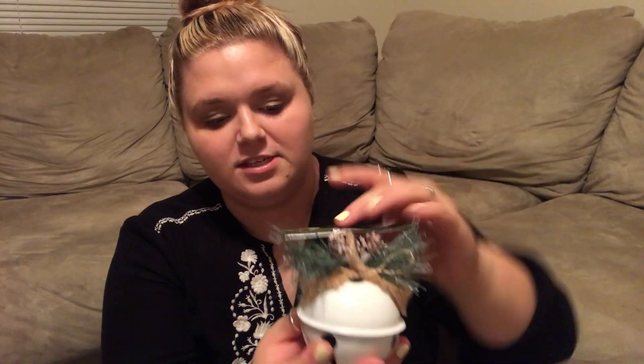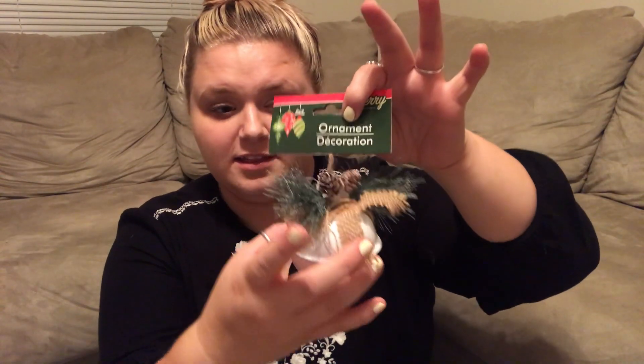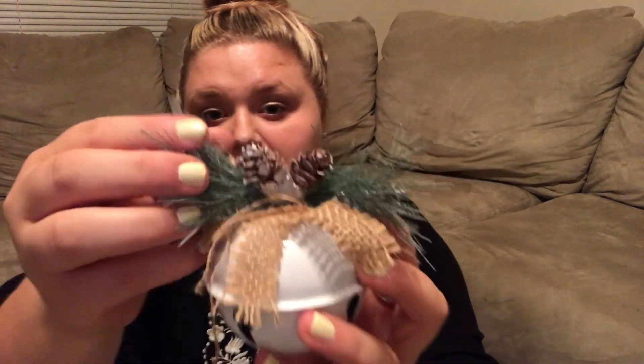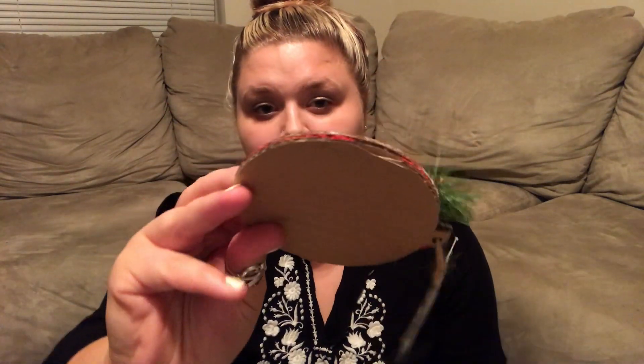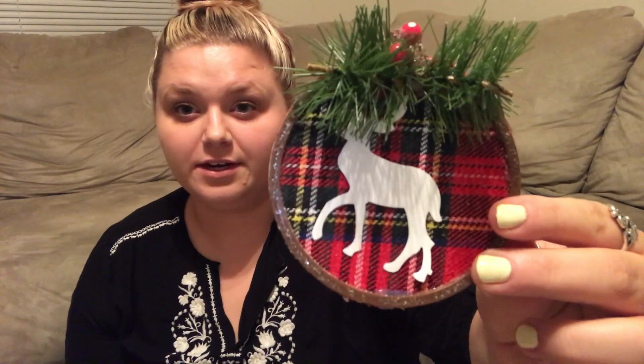Now let's get into the Christmas items. I only got three things and they're all ornaments. This year I'm going with a rustic farmhouse burlap and buffalo check theme, pretty much starting from scratch. This is a white bell with mini pine cones, greenery, and burlap ribbon on top — I think it'll be so pretty on the tree. Then I got these plaid ornaments that remind me of buffalo check: one has a snowflake with holly berries and one has a reindeer. I'm so excited for Christmas.